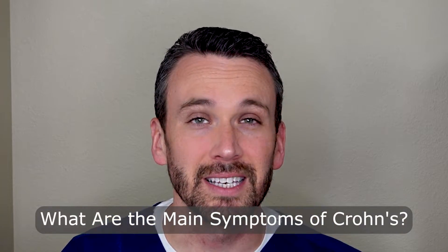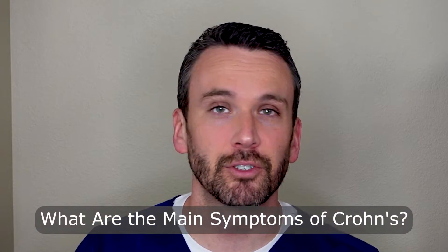And Crohn's disease is just that — it's your immune system attacking your digestive system. The immune attacks of Crohn's disease can affect the entire digestive tract from the mouth to the anus, which distinguishes it from ulcerative colitis, which is more focused on the colon.